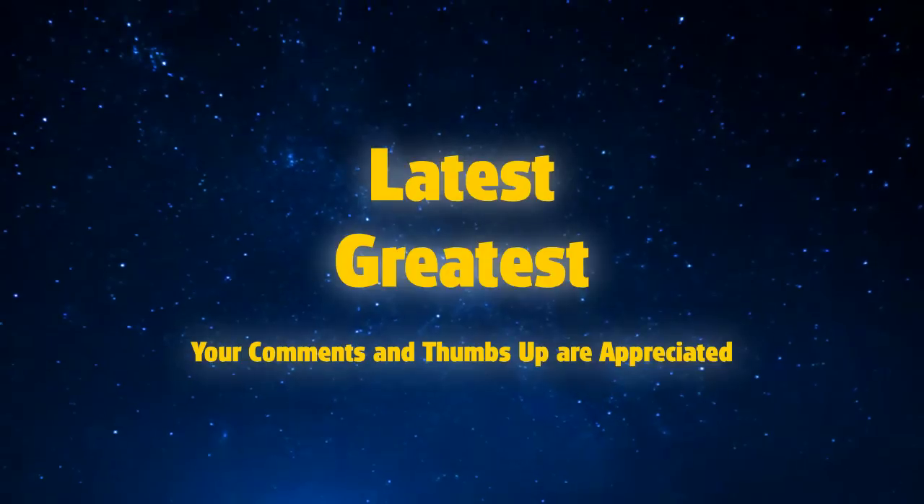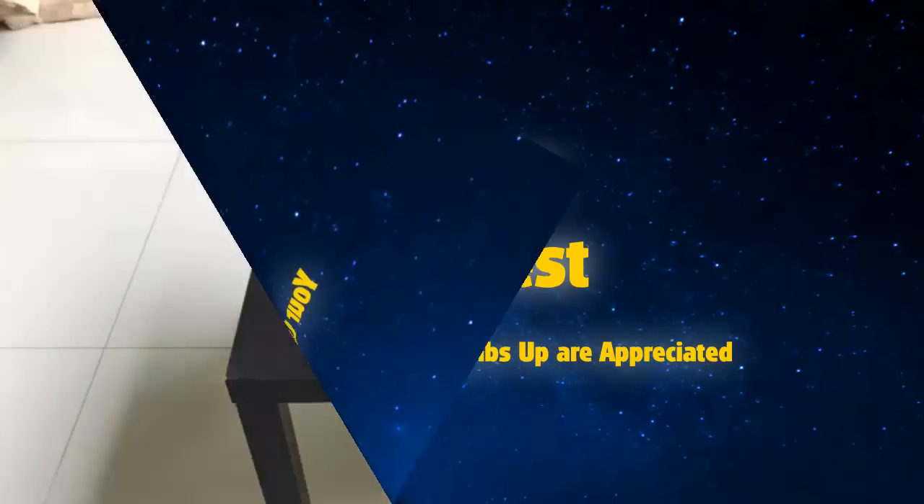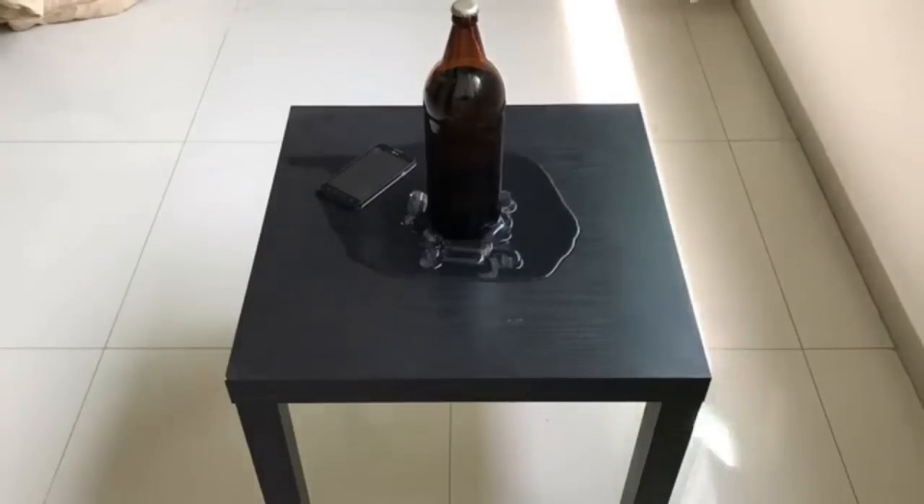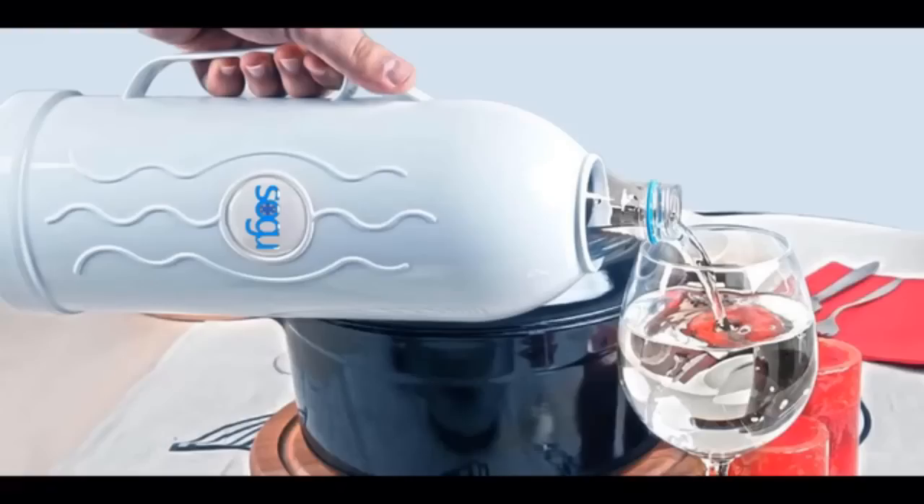Now it may seem like just another alarm clock, but the Doppler is so much more. Nothing like a nice cold drink when you're feeling thirsty — but the problem is cold drinks become hot drinks. That's why there's a Sogu cooler.